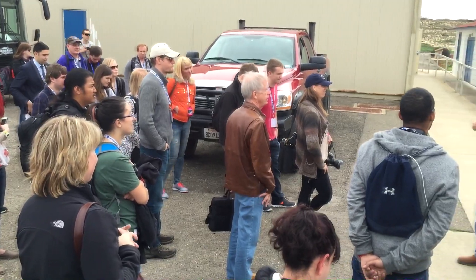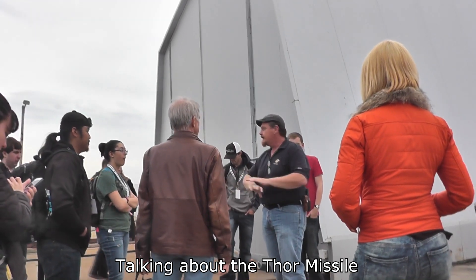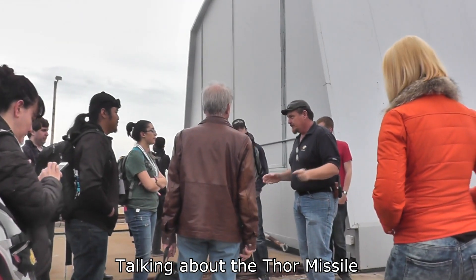The next site on the list was a little more public: the Vandenberg Space and Missile Heritage Museum, which has all sorts of exhibits and a curator who is just full of amazing stories. Let's take a look at some of this stuff.